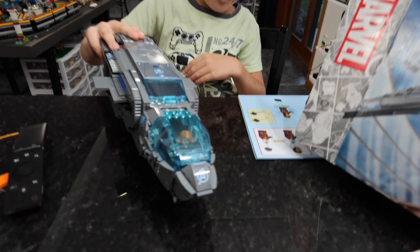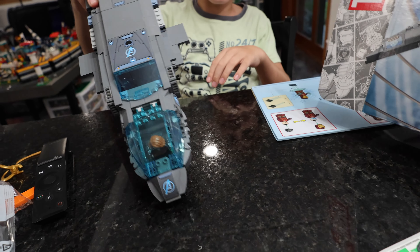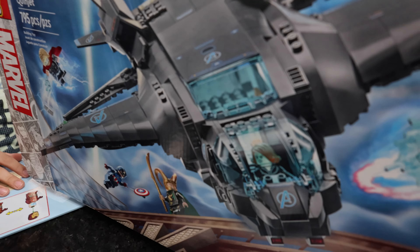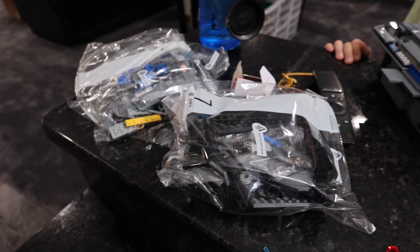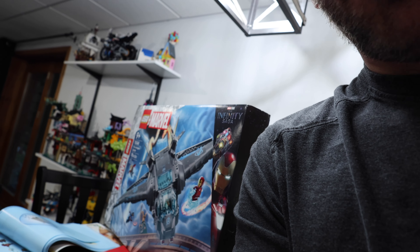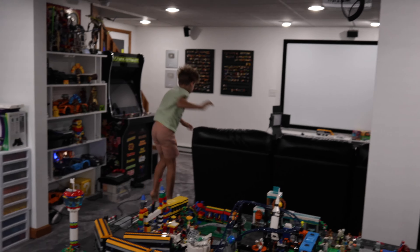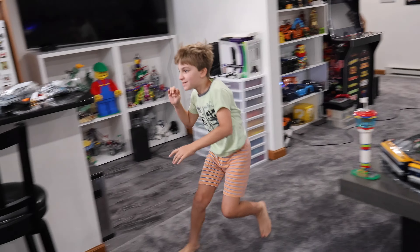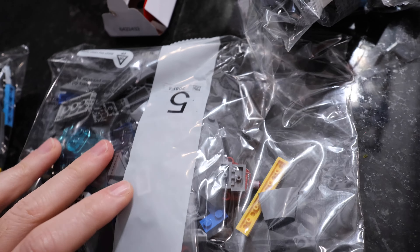It actually works like a plane now — or like a unicycle. Iron Man's next in bag five — let's go. It's officially the next day. Time to build some Quinjet. We've got to build Iron Man too. Iron Man minifigure — let me just go ahead and build him real quick. We're doing bags five and six this morning.